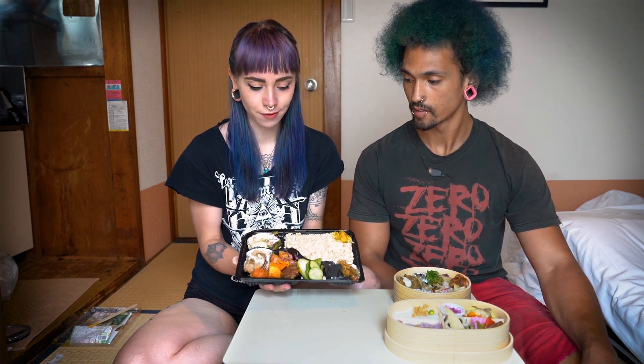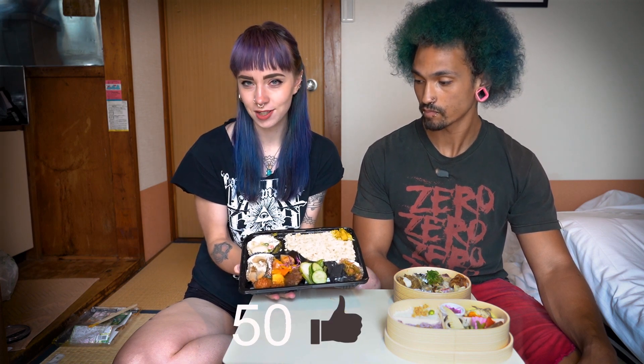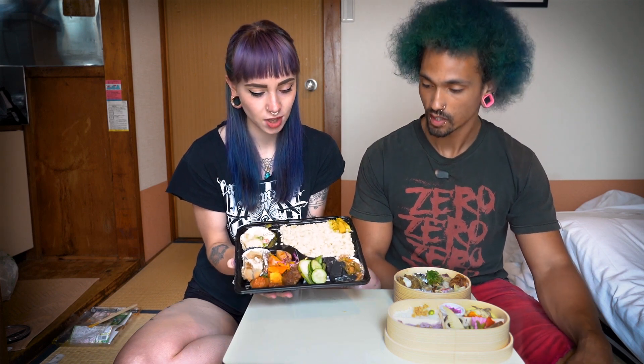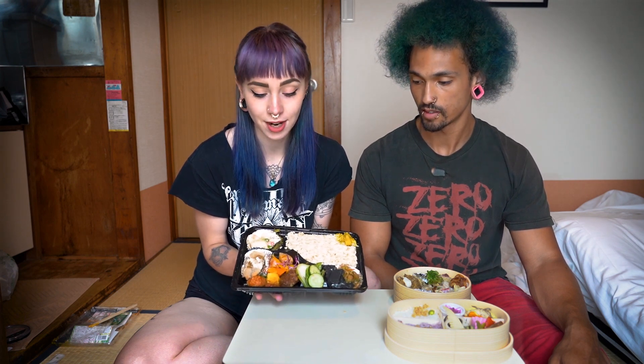It's got veggies and proteins — I see three or four different kinds of proteins, which is a huge plus. It does have a lot of rice, which I personally am not a huge fan of. I could not finish all of this in one sitting, so that's like a pro and a con, because it's kind of hard to travel with. But you would not be left wanting. The presentation looks nice, it's really colorful, and everything looks good after a whole day of travel.